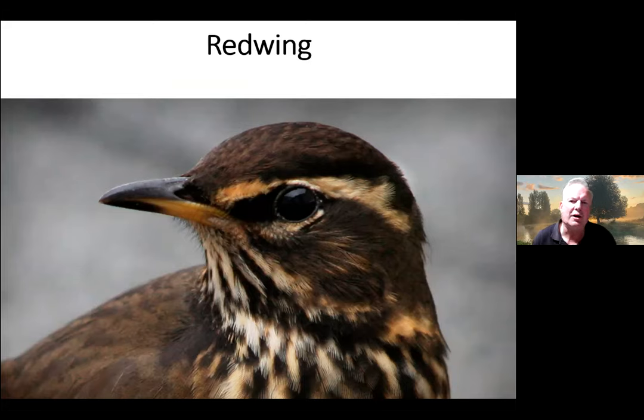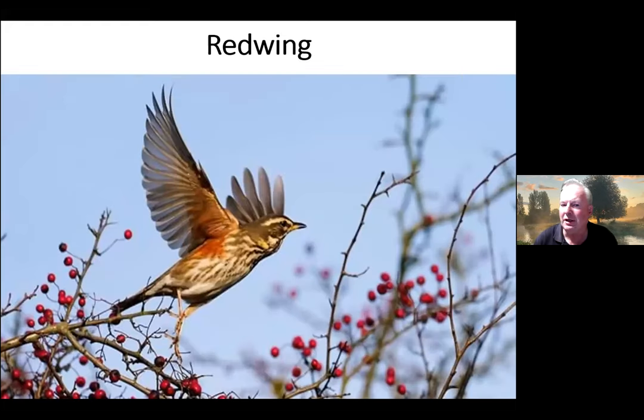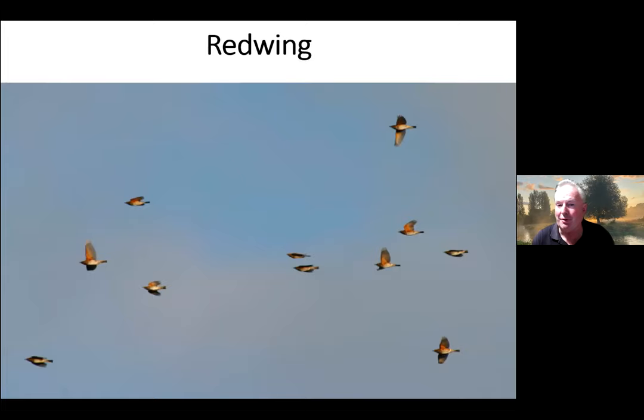You're not often going to see the Redwing in gardens — it will come into gardens in very cold weather — but out on the fields, open farmland, hedgerows, and areas where there are plenty of berries on the trees. You can see that beautiful red underwing as it takes off, which makes it such a distinctive sight. It's got a very jerky flight compared to a Song Thrush — sort of like a little bullet, three or four wingbeats and then stops.